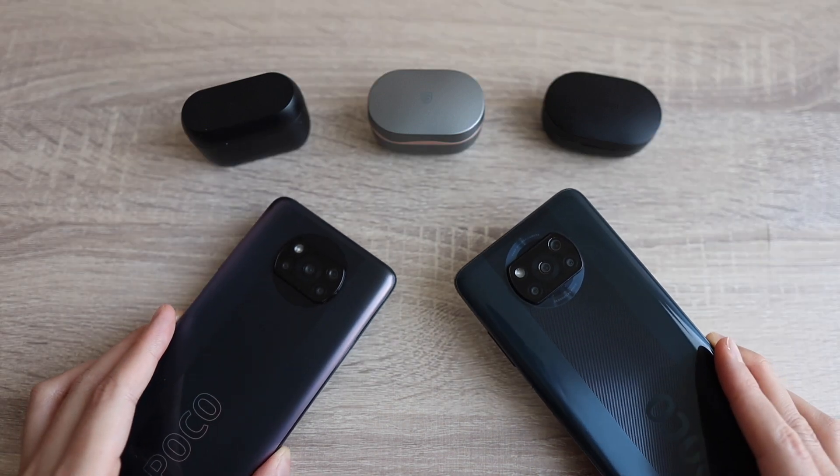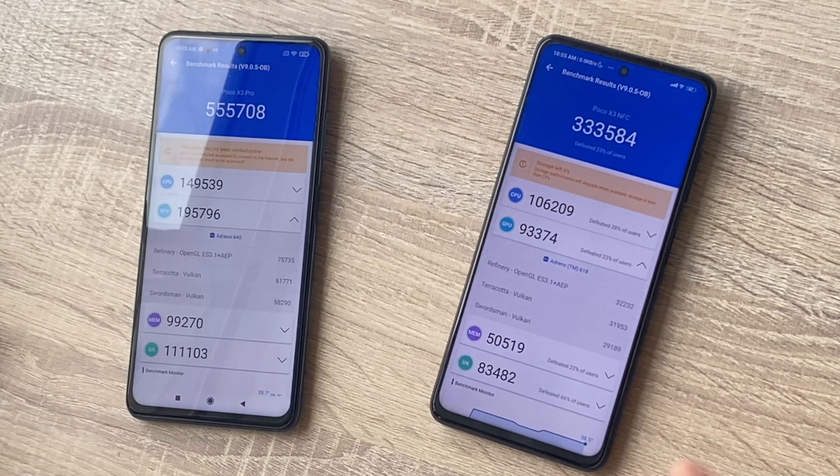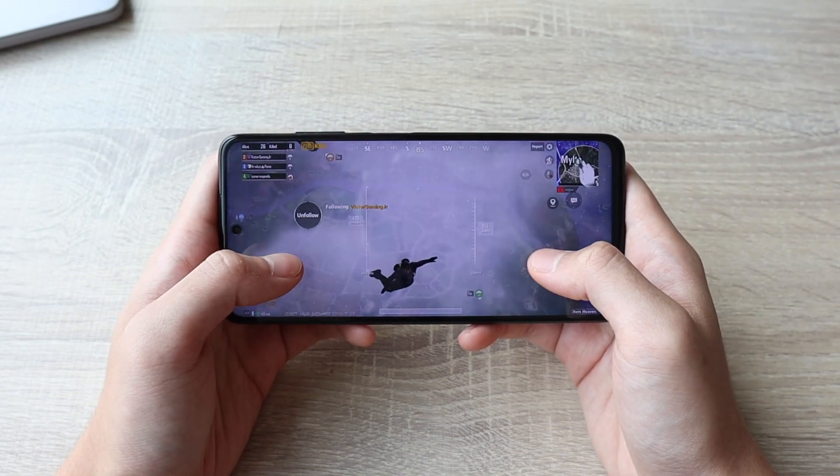Good morning everyone, Kenneth here and welcome to my latency test video for the Poco X3 Pro. I've done the benchmarks and gaming test videos showing how fast this Snapdragon 860 chip is, but unfortunately, that's not the story for gaming audio latency.